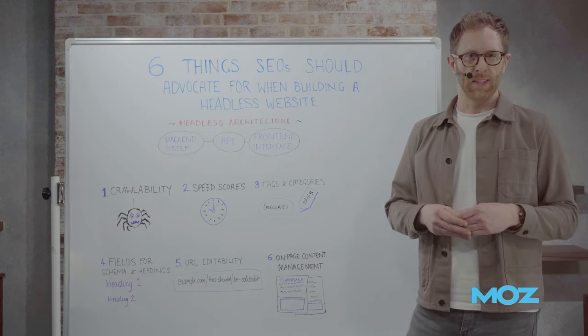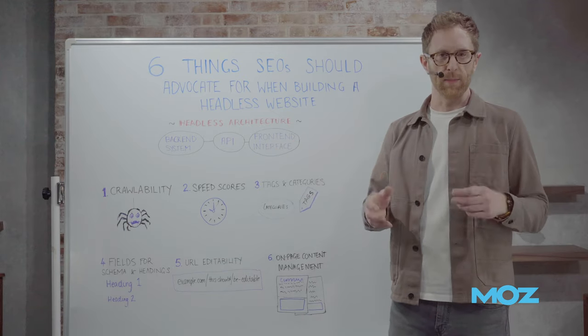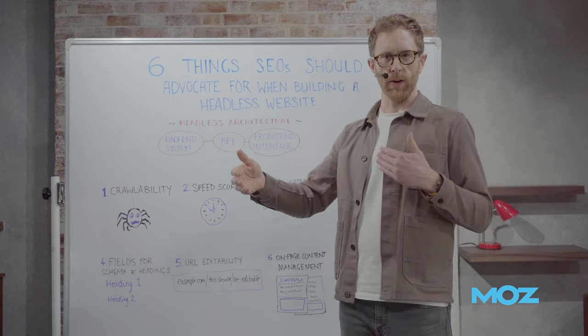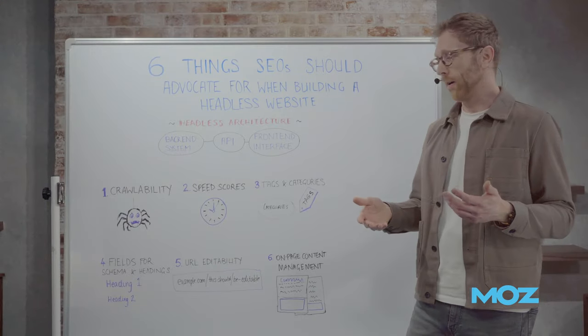When you're thinking about going headless, there are a couple of things to know. First, how headless works: the key thing to understand is that the back-end system — the system that holds all your data — is separate from your customer experience. The fields and data that need to come over are delivered via an API to build that front-end experience.